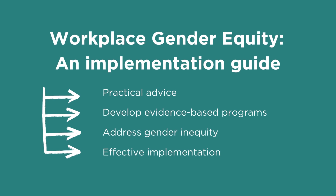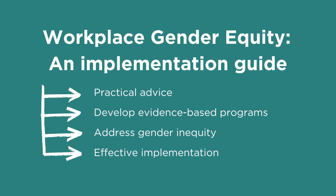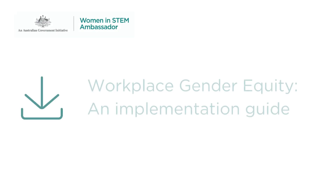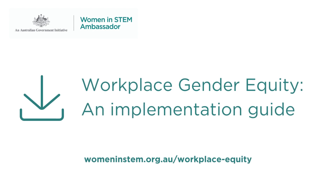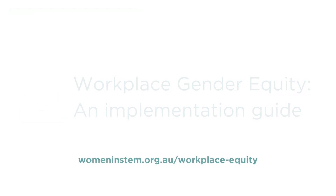The guide provides practical advice on how to develop and effectively implement evidence-based programs that address gender inequity. Download Workplace Gender Equity: An Implementation Guide today and start taking steps towards creating a gender equitable workplace.